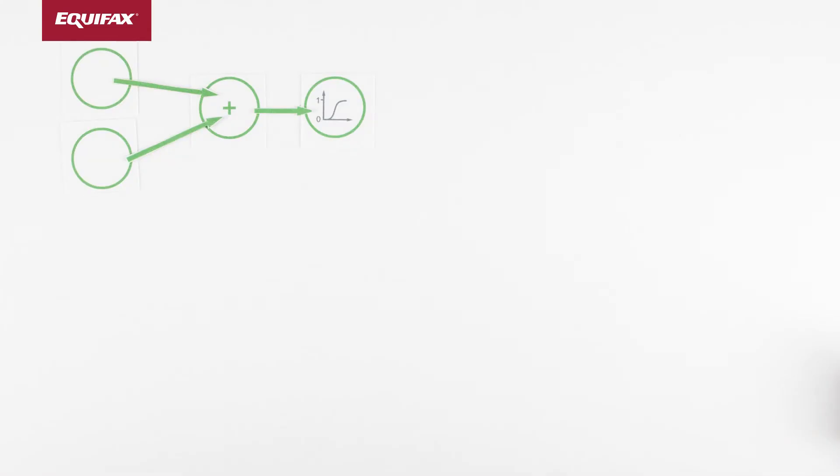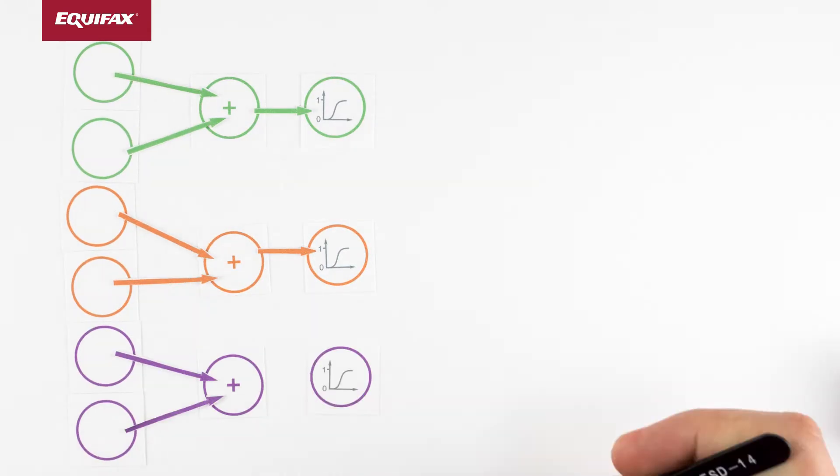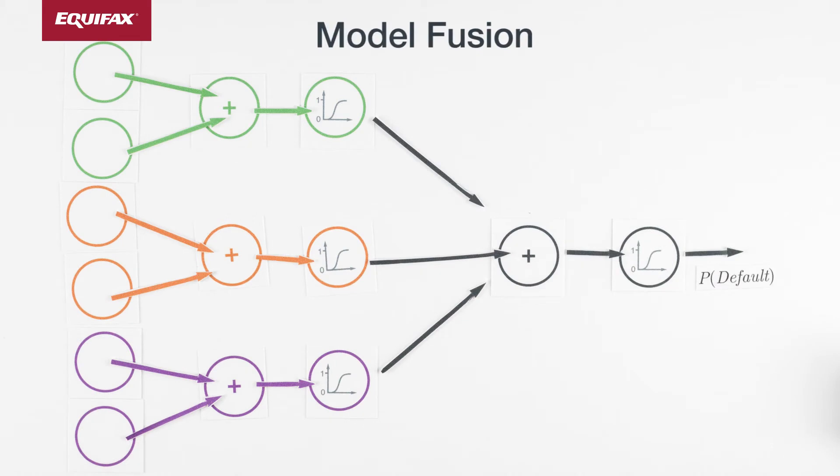One solution is to fuse together the outputs of multiple logistic regression models. This works well in some cases, but requires modelers to make educated guesses about which types of models will work well together.